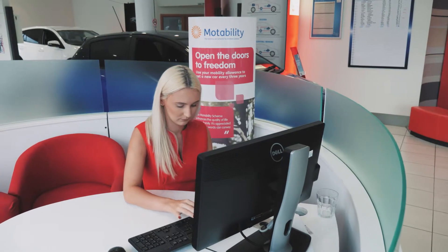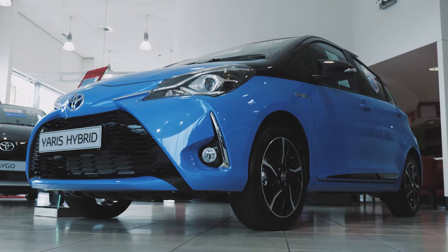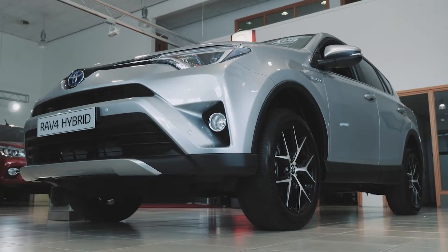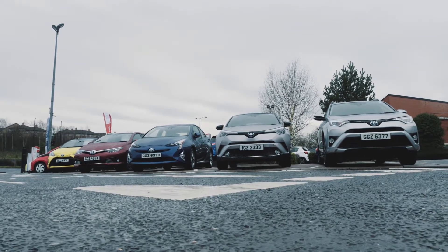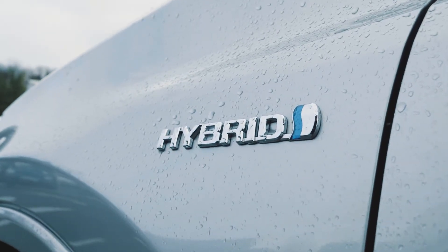We have a large selection available on the Motability scheme, such as our Yaris, our RAV4, our CHR, and not to forget our incredible range of hybrid vehicles, all for amazing value. You're more than welcome into the showroom anytime, and hopefully we'll see you soon.